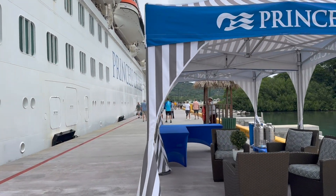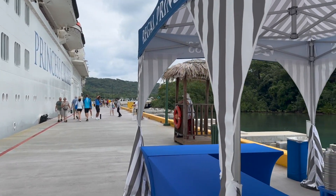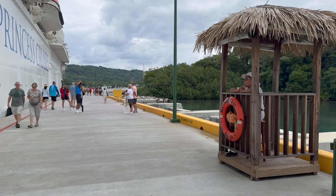Today we're in Roatan, Honduras, still on Regal Princess. We've been to Roatan many times. Today we will not be going to the beach, but we'll be going into the shopping area.